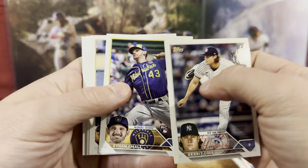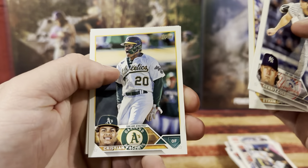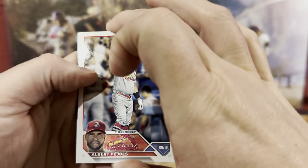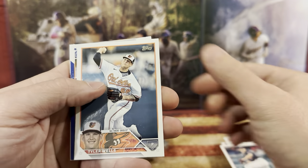This feels a little bit thicker. Ethan Small. I see something — I think that might be a Christian. We have Travis Swaggerty, Randall. Oh, we got a blue border in there — that'll be nice. We got Albert Pujols. I can see it too. We have Tyler.